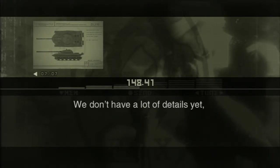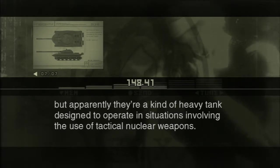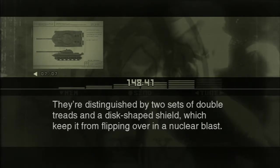We don't have a lot of details yet, but apparently they're a kind of heavy tank designed to operate in situations involving the use of tactical nuclear weapons. They're distinguished by two sets of double treads and a disc-shaped shield, which keep it from flipping over in a nuclear blast.